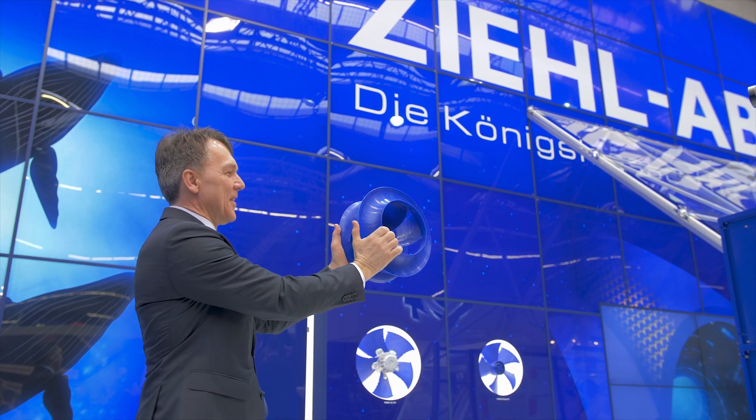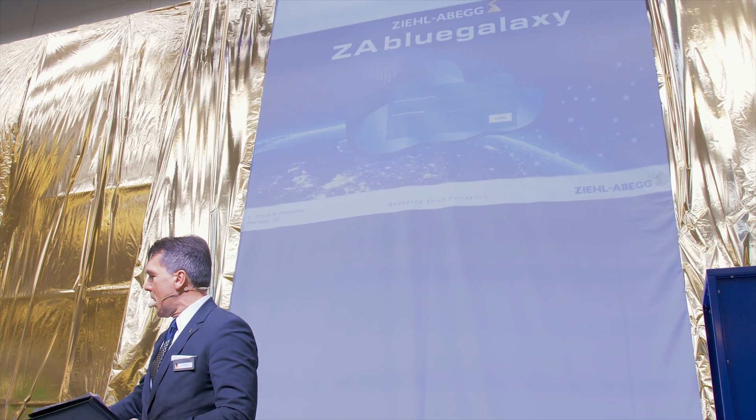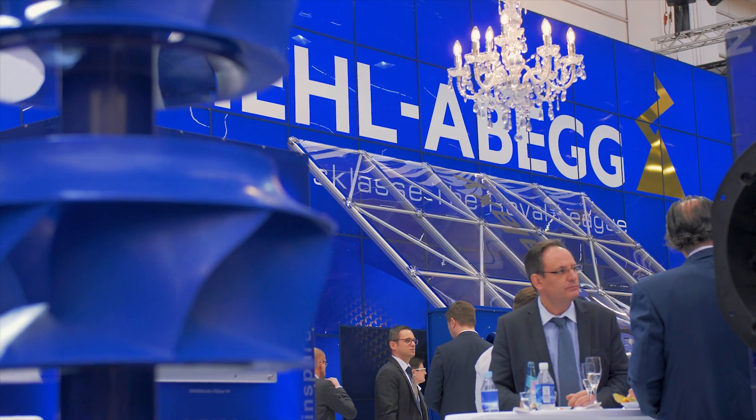Our electric motors are fit for the future, says CEO Fenkel. And with ZA Blue Galaxy, Ziel ABEC also offers a cloud solution that is individually adapted to suit the client's wishes.